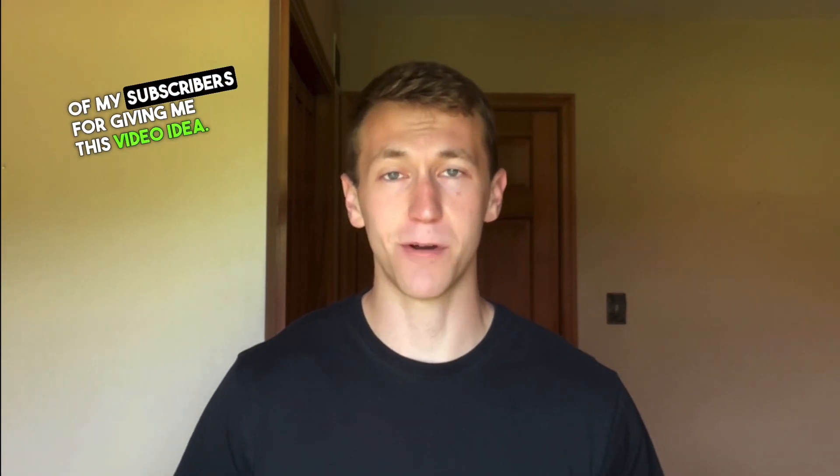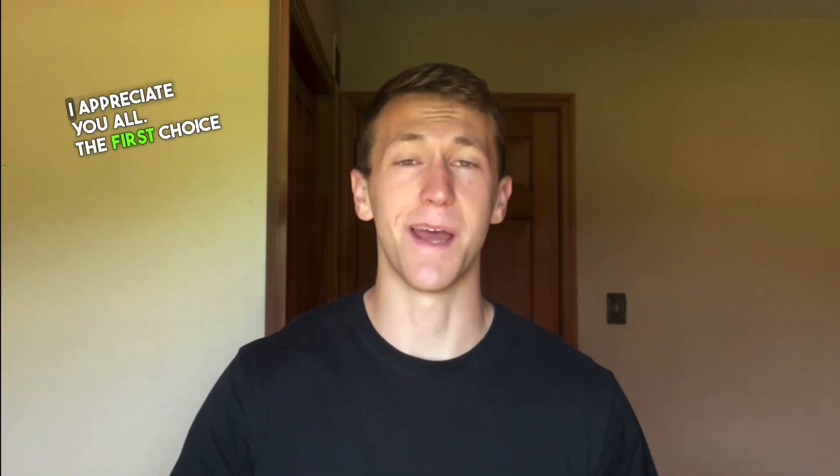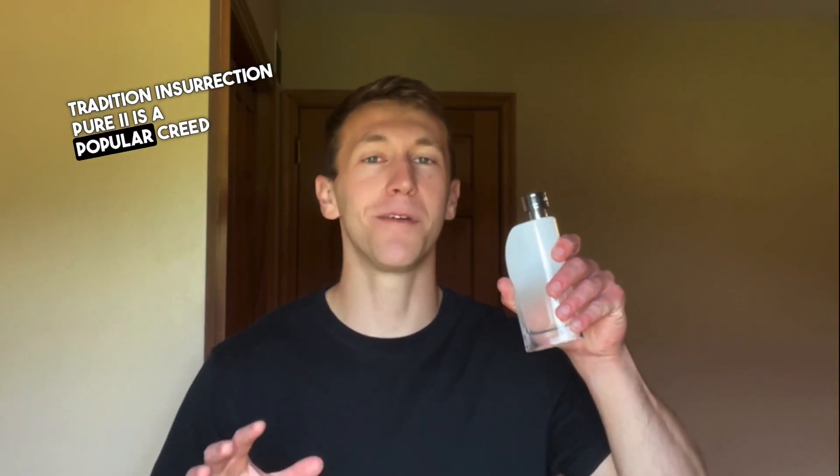Thanks to one of my subscribers for giving me this video idea, I appreciate you all. The first choice is my everything and anything pick. Reyane Tradition Insurrection Pure 2 is a popular Creed Aventus cologne. It is a fresher and fruitier take on Aventus than smoky.